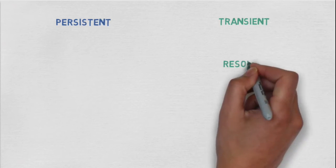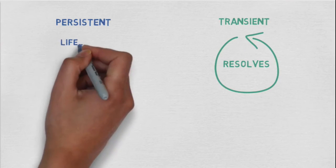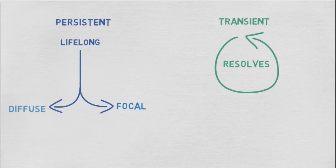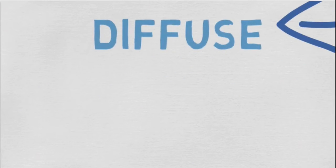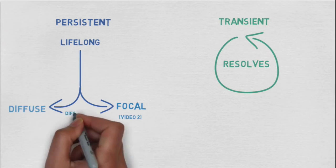Transient CHI usually resolves within a matter of weeks, whilst persistent CHI is a lifelong condition further split into diffuse and focal forms. This video will focus on the diffuse form, whilst video 2 will explain focal and the differences between the two.